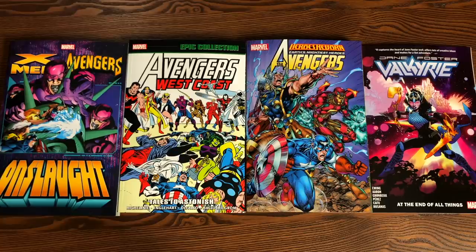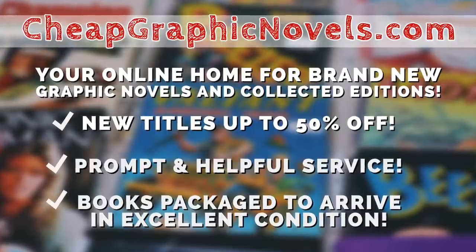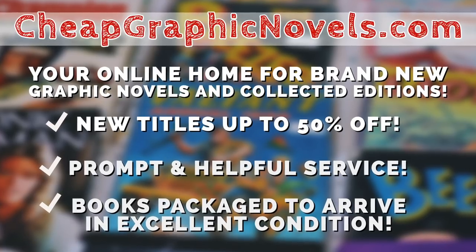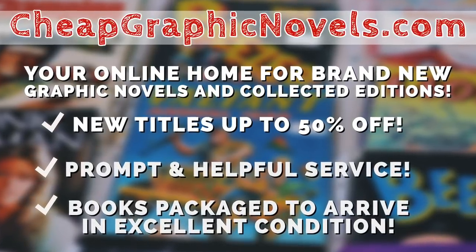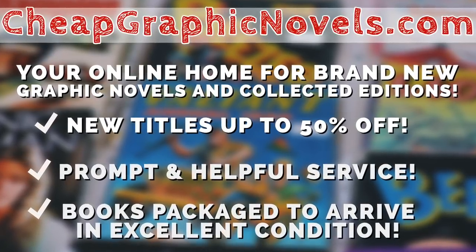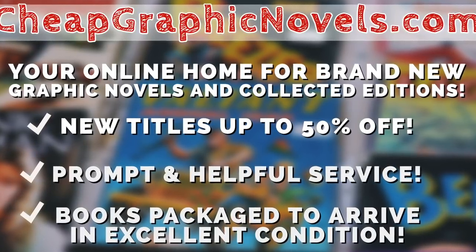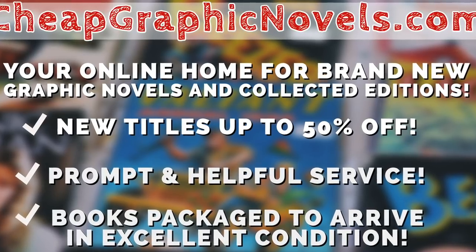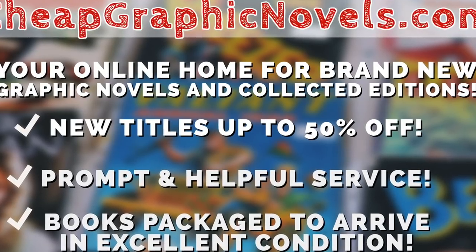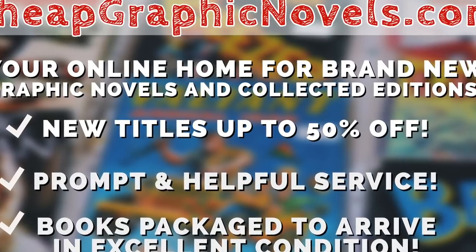You can get these trades from our sponsor, cheapgraphicnovels.com, your online home for brand new graphic novels and collected editions up to 50% off the cover price. Cheap Graphic Novels prides itself on packaging your books so they arrive safely and in excellent condition, as well as prompt and helpful service. Check out their bargain bin for even greater deals up to 90% off cover price. For you Minties, Cheap Graphic Novels is running a special promotion — if you're a first-time customer, let them know you were referred by Near Mint Condition at checkout and you'll receive a credit for free shipping on your next order. This is only for U.S. customers.